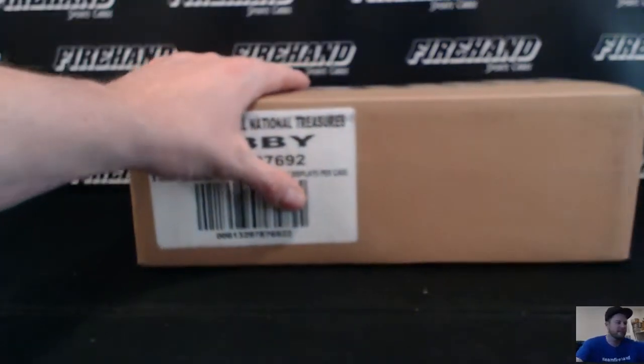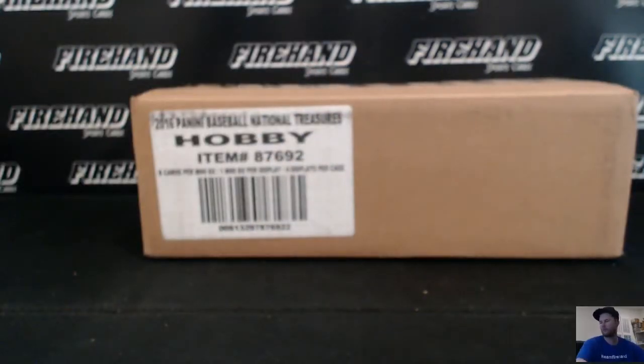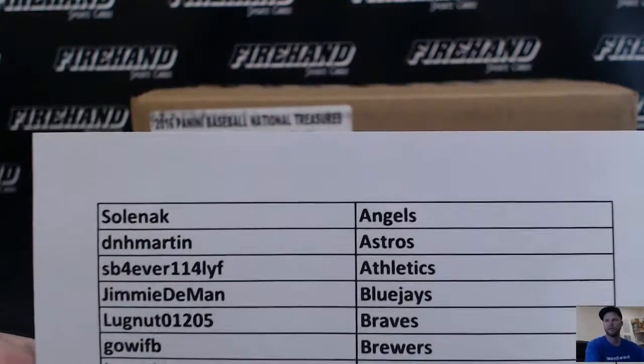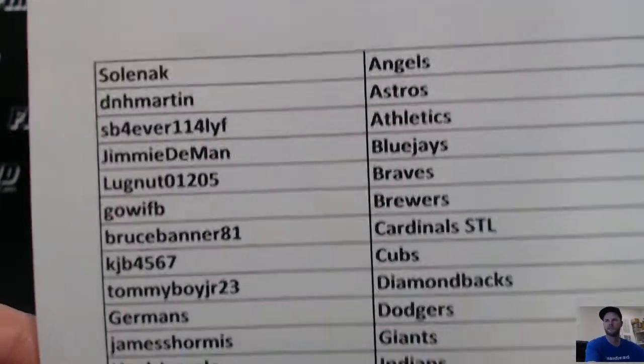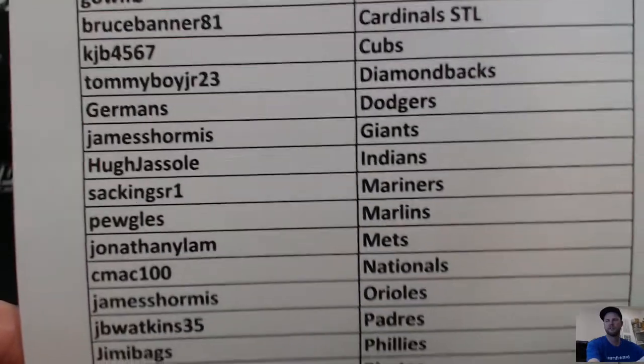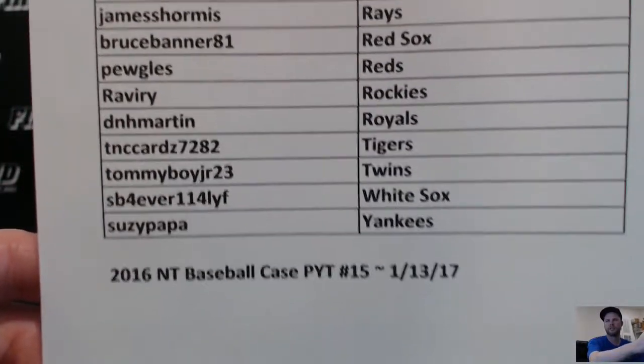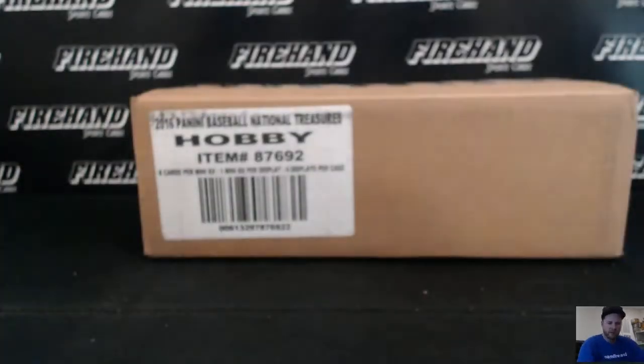Alright guys, here we go. 2016 National Treasures Baseball, pick your team's case number 15. Good luck everybody. Here's your teams. Appreciate y'all joining. Susie Papa won the Yankees in a 2-box random number break of Immaculate for about 7 bucks.